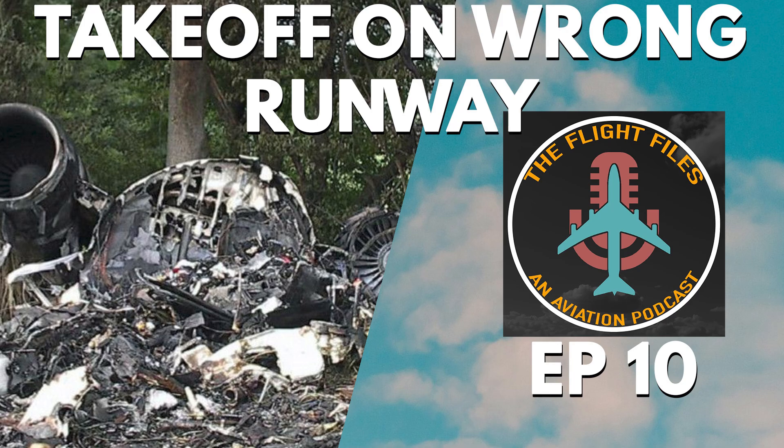Hello everyone and welcome to The Flight Files. I'm your host Dan, and today we are taking a look into Comair Flight 5191. Before I get into the episode, if you enjoy the podcast and want to see more, head on over to theflightfiles.com and follow at The Flight Files on social media. Let's jump in.